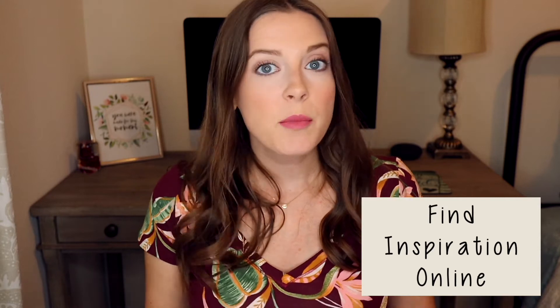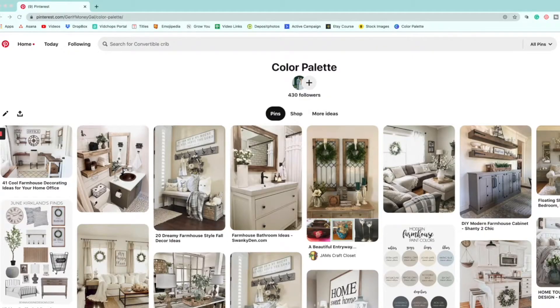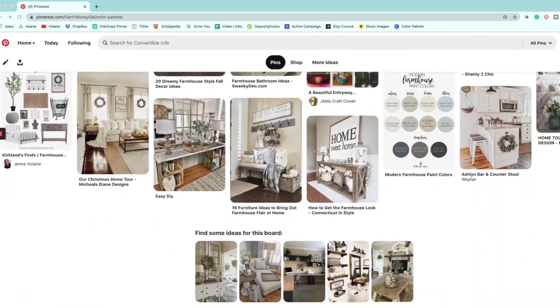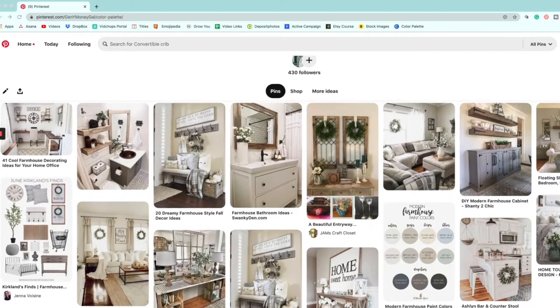Tip number 1 is find inspiration online. Browse online pictures and images to find different styles that you like and give you some different ideas. Pinterest is a great place to do this. If you start gathering different home decor images that you like, as you start scanning the board, you'll notice similarities and different things will pop out to you that will help you realize what you really like when you're looking at home decor.